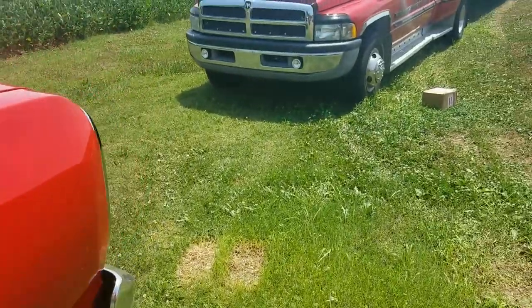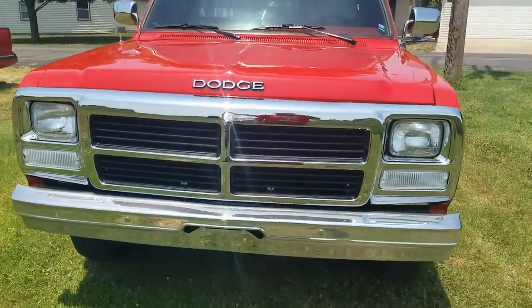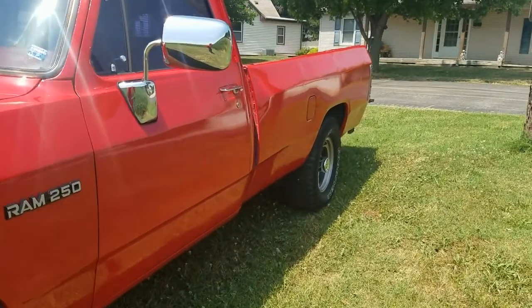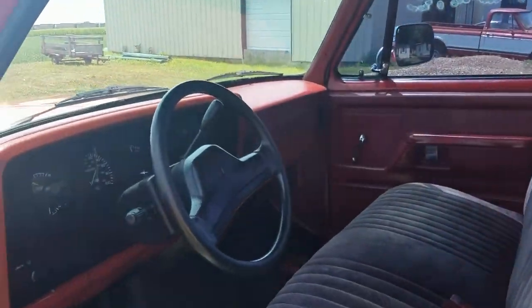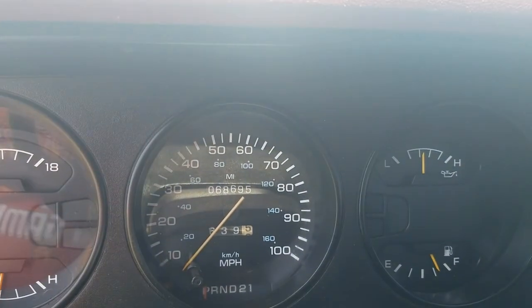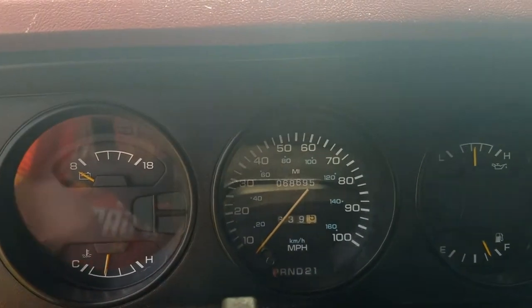I'll show you the big deal about this truck — the cool thing about it that makes it unusual. If you've watched my videos, you know I like low mileage vehicles. Like I said, this thing had 38,000 miles when I bought it. I've owned it for 11 years. And as you can see, now it has 68,695 miles on it. So I've basically put 30,000 miles on this truck since I bought it.